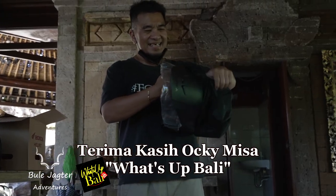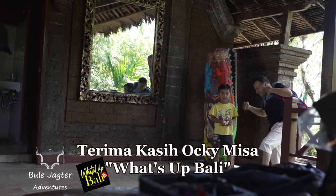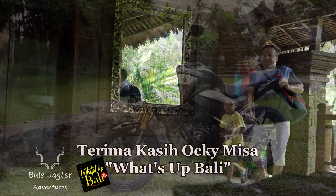Hey! Selamat pagi! Everyone just makes a joke of my opening!